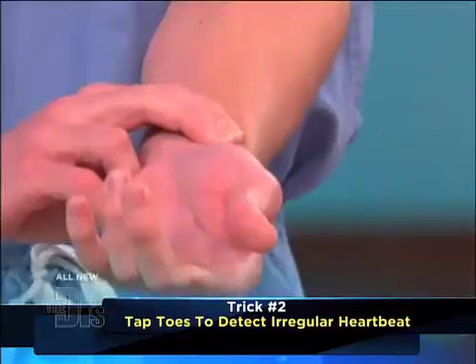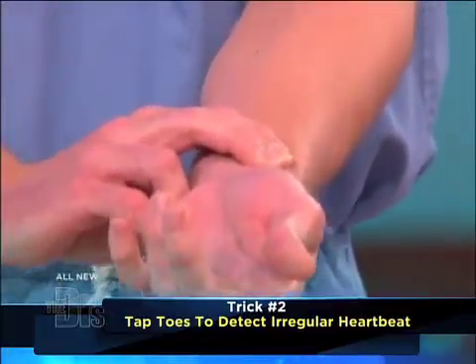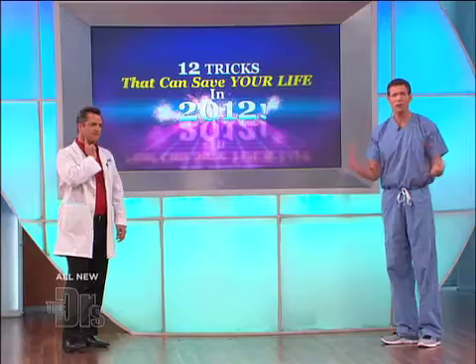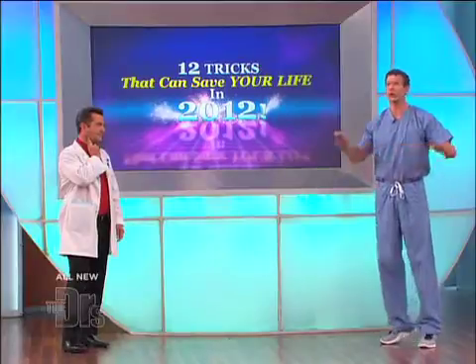It should be very regular. If it's out of whack — if it's irregularly irregular — if your tap is not regular, that could be a sign that you have something called atrial fibrillation. That's when the heart quivers. A third of people that have atrial fibrillation don't know it.